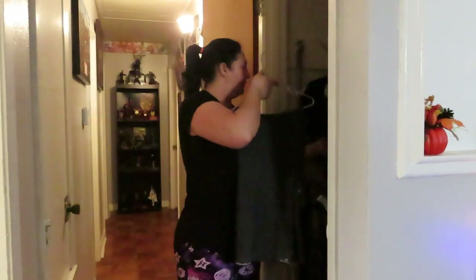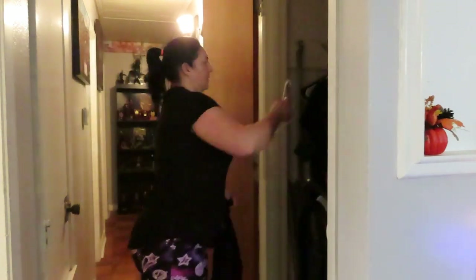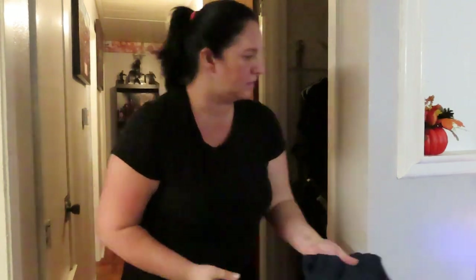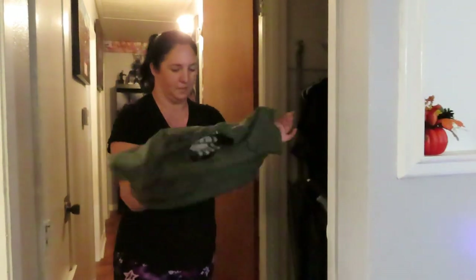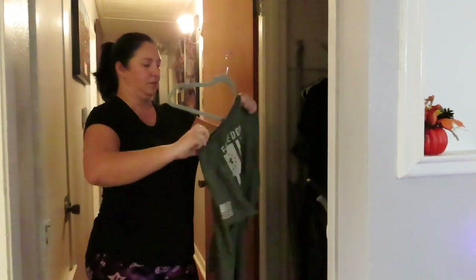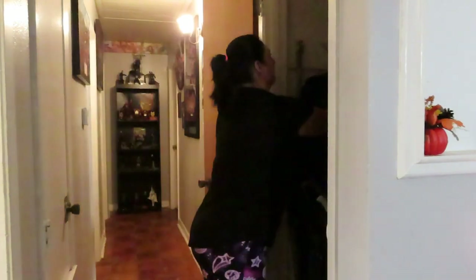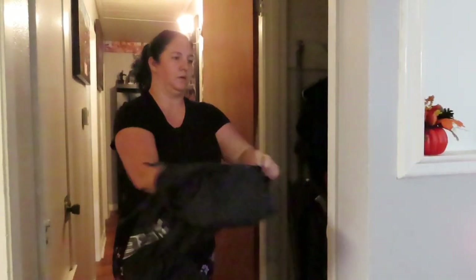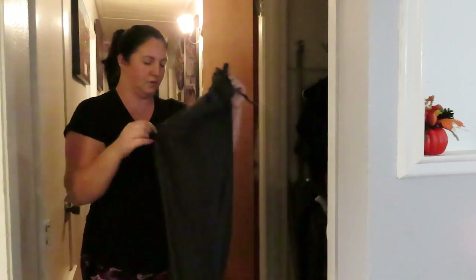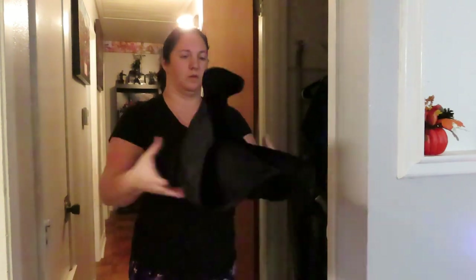Our son Peyton is 15 - he'll actually be 16 in a few weeks. In a couple of videos before I said he was already 16 but that was a mistake. Our daughter is 13. I've known my husband since we were 15; we both went to high school together, though we didn't date or even hang out in the same groups.